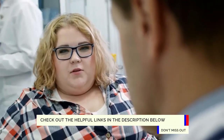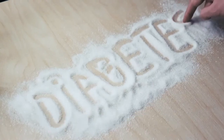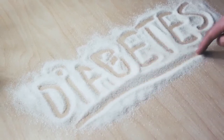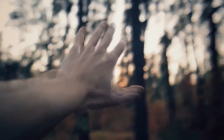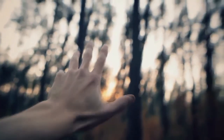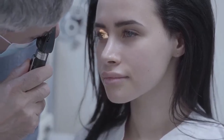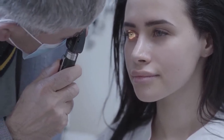Since diabetic retinopathy slowly builds up, you will not experience any symptoms at first. Depending on the state of your diabetes, you will start noticing a difference in your vision. With diabetic retinopathy, usually both eyes are affected. You will start noticing that some days everything will look fine and on other days your eyesight will be blurry. If your vision is constantly changing from normal to blurry and then returning to normal, this may be a symptom called fluctuating vision.